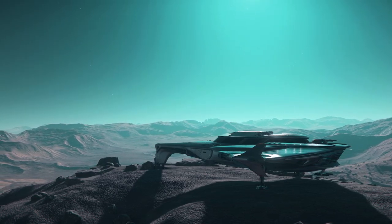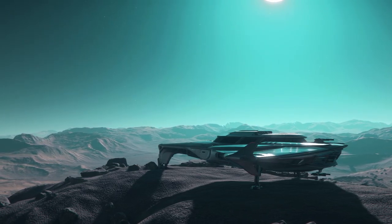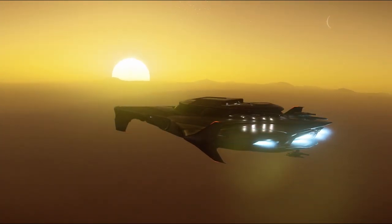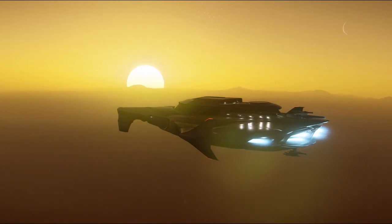We don't know yet what will be involved in exploration, but I think we can say with some certainty that the ability to stay out for a long time, crew comfort and protection will be important factors. I will skip over sensors and scanners for now as they are not properly implemented and balanced yet.